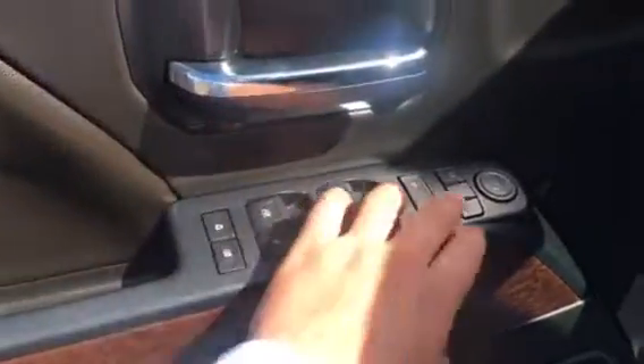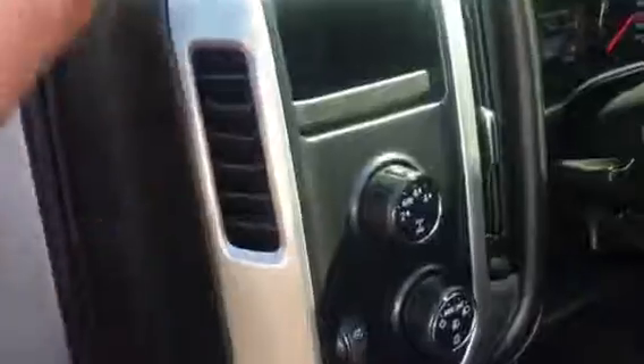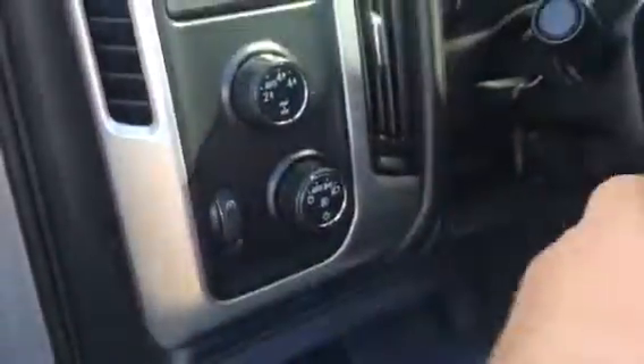You got an ebony leather interior with bucket seats, memory seats, power group — power windows, power locks, power folding mirrors as well in case you got this truck parked in a tight spot. Upgraded Bose sound system for rocking and rolling down the road, and four-wheel drive controls and lighting controls here.